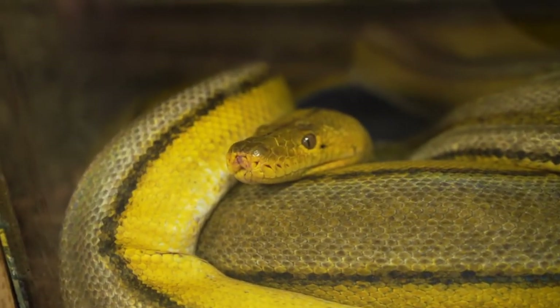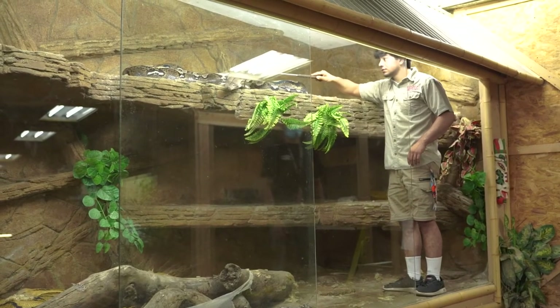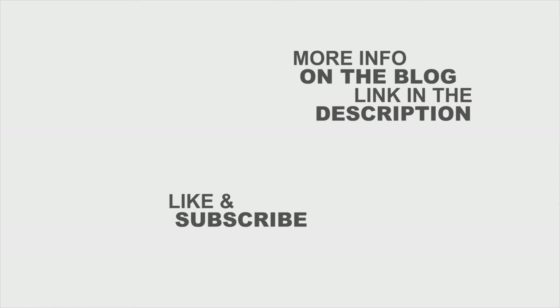That's it for us at the Reptile Zoo. Please share this video with any friends and family you think might want to visit — it would really help us out a lot. We'll see you next week. Make sure to hit that subscribe button.